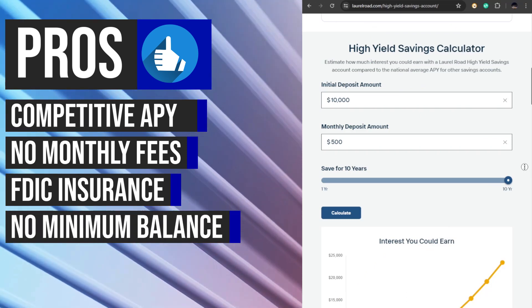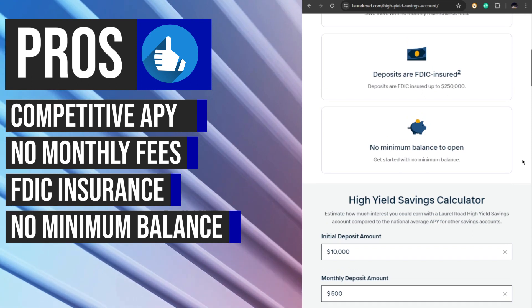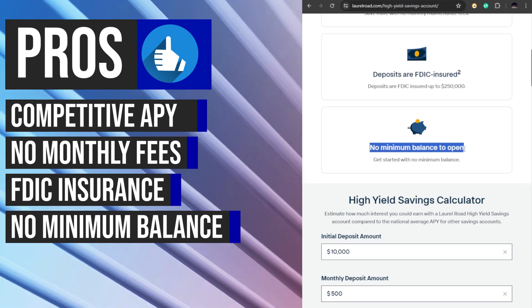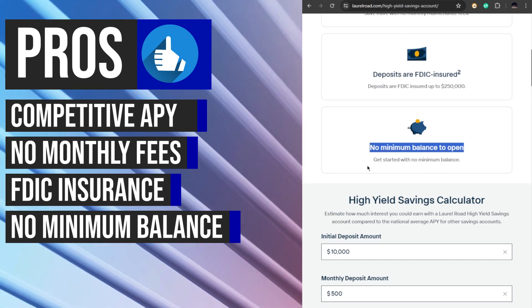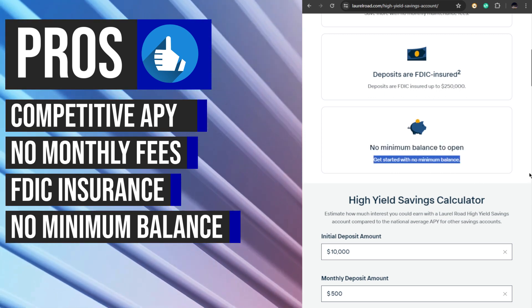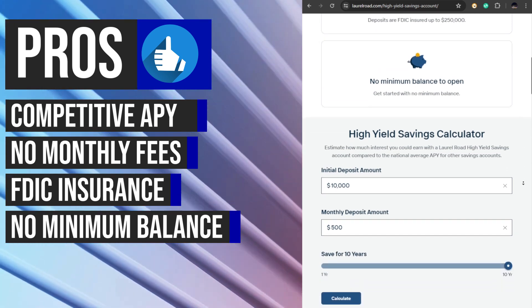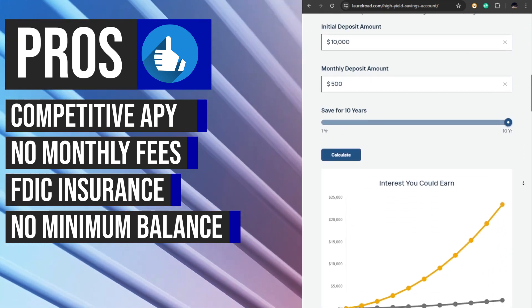Unlike some savings accounts that require a minimum balance to earn interest or avoid fees, the Laurel Road High Yield Savings Account has no minimum balance requirement. This feature makes it accessible to a wide range of savers, including those who may not have substantial funds to deposit initially.